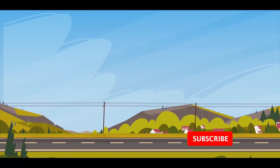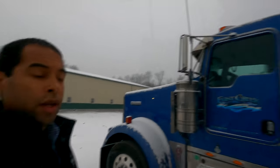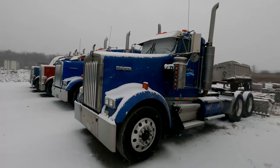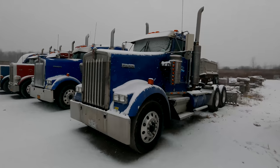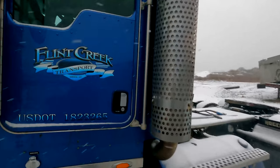Welcome back to Flint Creek Transport. If you remember that EB trailer I took down to the fab shop to get fixed — the fifth wheel plate, the upper coupler, a new one put in — well it's done and I'm going to go down and pick it up today. I'm going to be running truck number 118, a 2002 Kenworth W900 with a 6NZ motor. This one's got the special transmission, Super 10.